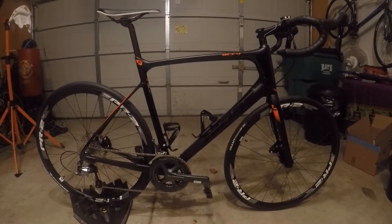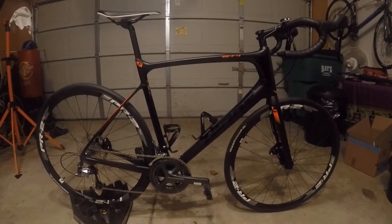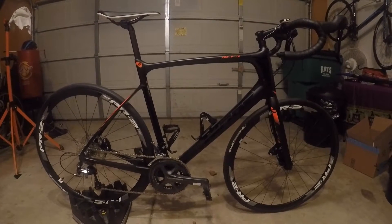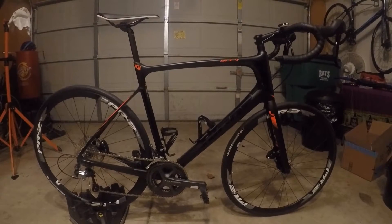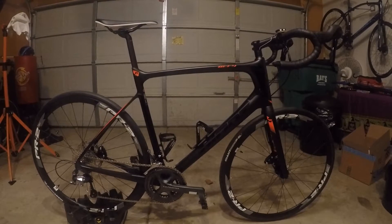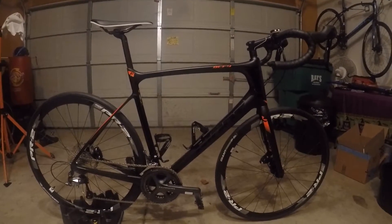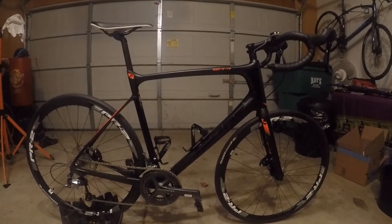Hey guys, my name is John, I'm from Indianapolis, and I wanted to share with you today a little bit about the Giant Defy Advanced One. If you are looking for a mid-level road bike, endurance bike, or a sportive bike, I want to say that this might be the bike for you.